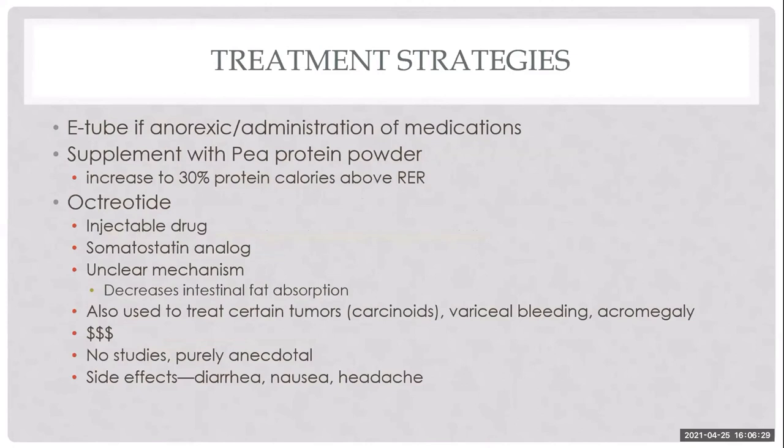Some patients need an E-tube if anorexic — sooner is better. I sometimes supplement with naked pea protein powder at 30% of calories above RER as a protein boost. Octreotide is a somatostatin analog — an injectable drug thought to reduce intestinal fat absorption. There are no studies, only anecdotal reports on the ACVIM listserv of refractory patients responding to octreotide. I recently started a patient on it — 10 micrograms/kg subcutaneously twice daily. For a 3 kg dog, one vial is $77 lasting about two weeks, though cost scales significantly with body weight.